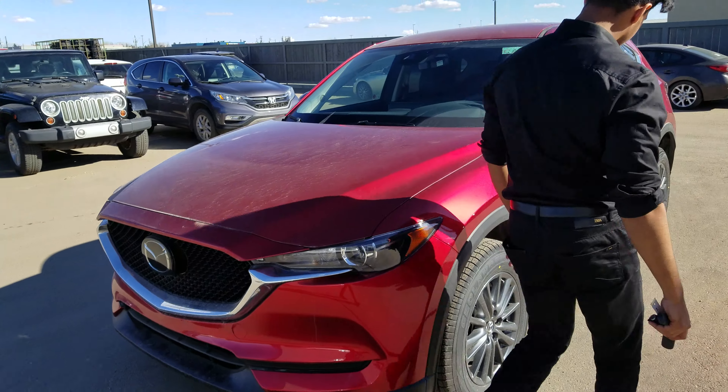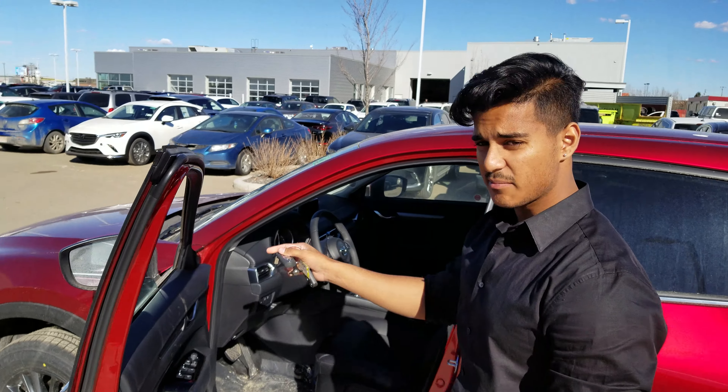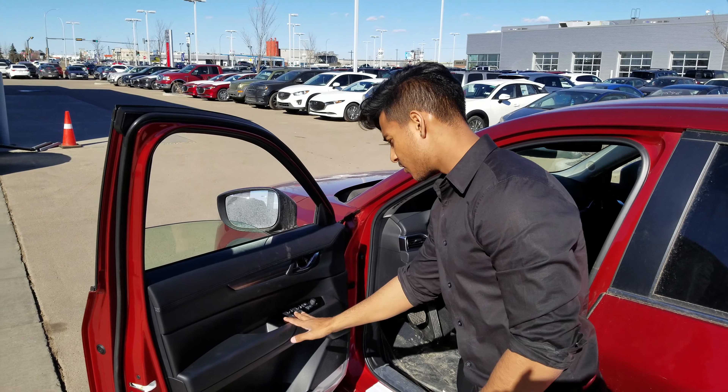Coming to the side, it does come with blind spot sensors in the mirrors, so you don't have to worry about shoulder checking. It'll also come with your power windows, mirrors, and locks.